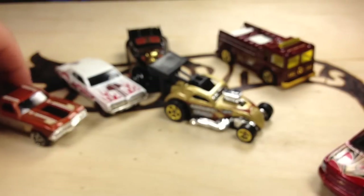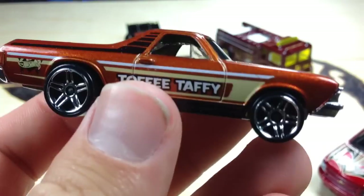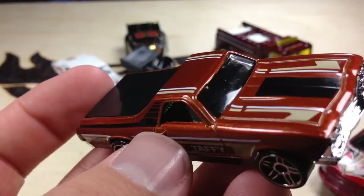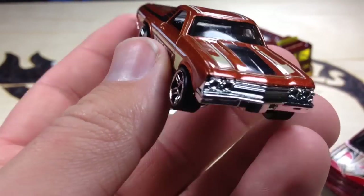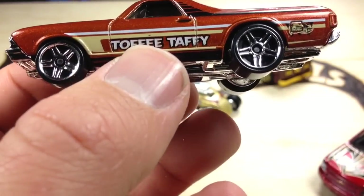This is the 68 El Camino — basically just main lines with extra tampos. They don't have real riders; they have plastic bases. This one is Toffee Taffy. That's not a brand name candy or anything — I'm not really sure. I think it's probably just a pricing error at Kroger.